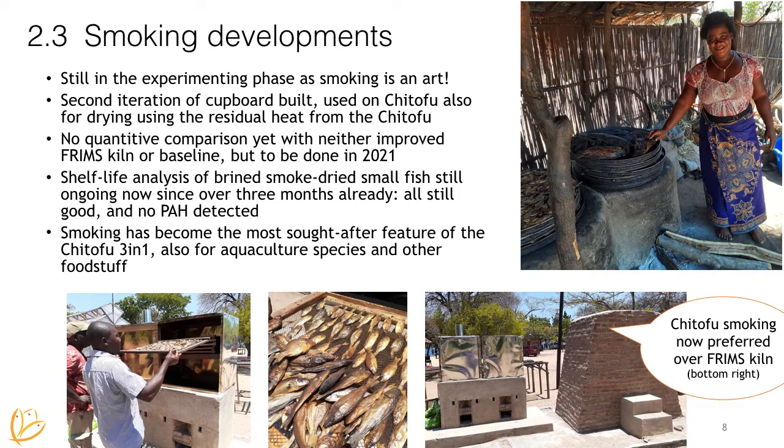On the smoking, we have found out that smoking is an art and we're still experimenting. We are not yet able to do full comparison on fuel use performance data because we haven't had comparable situations yet. We will get to that hopefully this year. We have also added other methods like brining of the fish, and we have done some tests on the shelf life together with the research station — the testing has been going for more than three months and the fish is still good. They also didn't detect any polyaromatic hydrocarbons, which is very good news. The smoking is very sought after because it's a lot more efficient and we can make smoke on demand, which other kilns can't, because we have a better way of controlling the air.